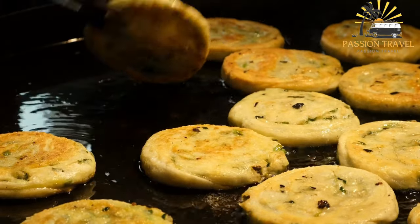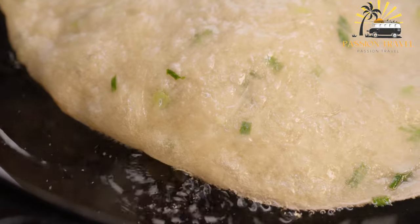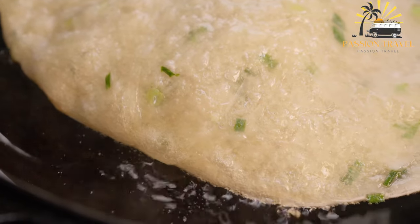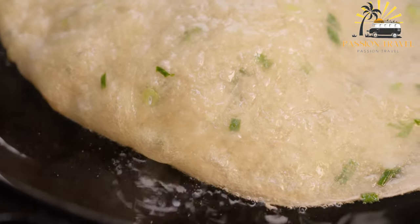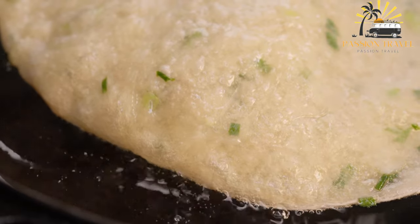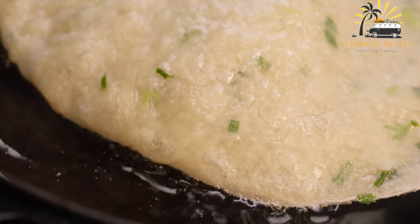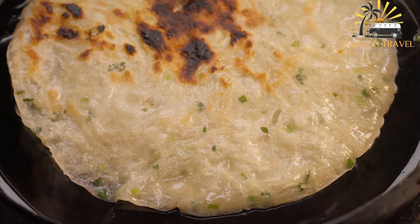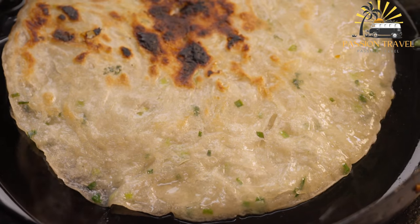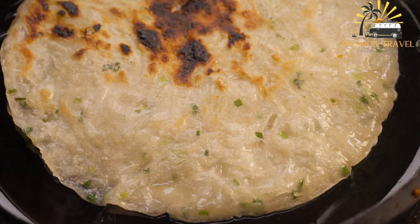Divide the dough into eight equal portions. Roll each portion into a thin, flat pancake, about eight inches in diameter. Sprinkle about one and a half tablespoons of chopped scallions evenly over the pancake. Roll up the pancake into a tight cylinder, coil the cylinder into a spiral and tuck the end underneath. Flatten the spiral with your hand, then roll it out again into a pancake about a quarter inch thick.